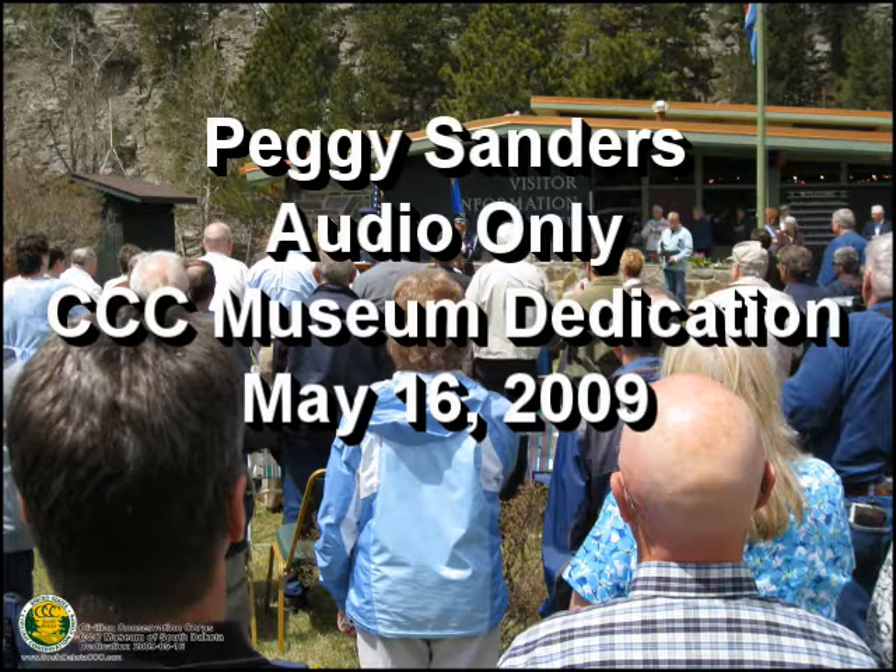How do you feel? Tired — but mostly gratified that this was able to happen with so many of the CCC guys still around and able to see what we had done. I think today there were about 30 CCC guys, and they came from all over the state and a couple from North Dakota. That's the best part — letting them know we appreciate the work they did.